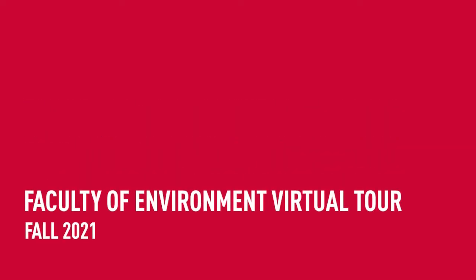Welcome to the Faculty of Environment. Today we're going to be taking a tour of some of the key spaces at the SFU Burnaby campus.